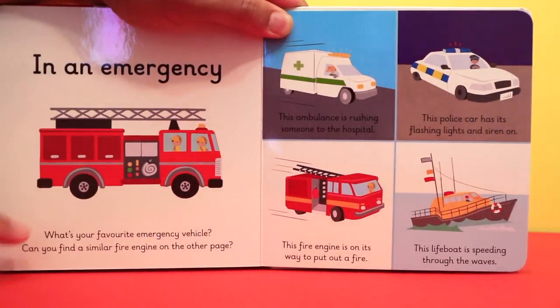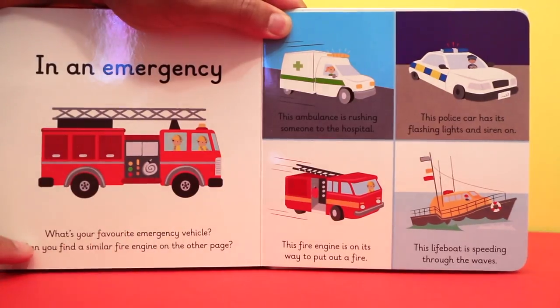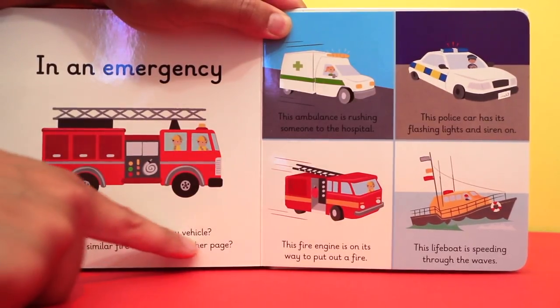In an emergency. What's your favourite emergency vehicle? Can you find a similar fire engine on the other page?